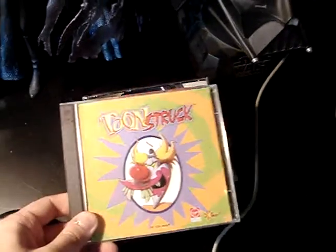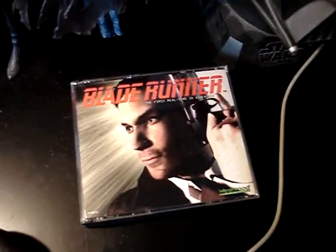Right now I'm playing Blade Runner and some classics: King's Quest, Full Throttle, Grim Fandango, Monkey Island — everything you need. There's my alarm clock and a Crystal Skull poster.